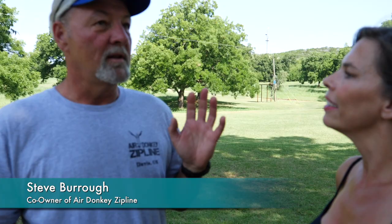We're here with Steve Burrow of Air Donkey Ziplines, and this is your five-year anniversary this month of the Zipline Adventure Course here in South Oklahoma. Kind of tell us how this got started. Where did you get this idea?